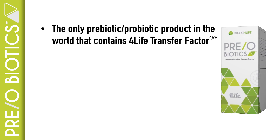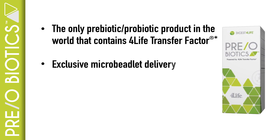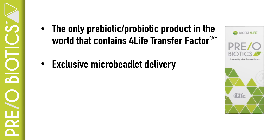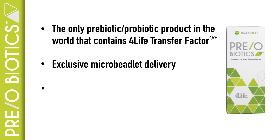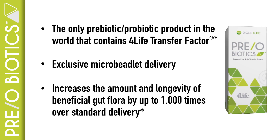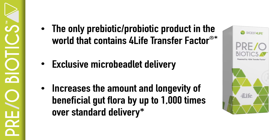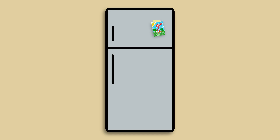It optimizes healthy gut bacteria growth with our exclusive micro beadlet delivery that protects the live bacteria until they reach your gut microbiome. Preo Biotics increases the amount and longevity of beneficial gut flora by up to 1,000 times over standard delivery or products without micro beadlet technology. Preo Biotics also contains delayed release probiotics in a seamless capsule format that are only delivered to the large intestine. Because of our micro beadlet delivery system, you don't have to refrigerate Preo Biotics.